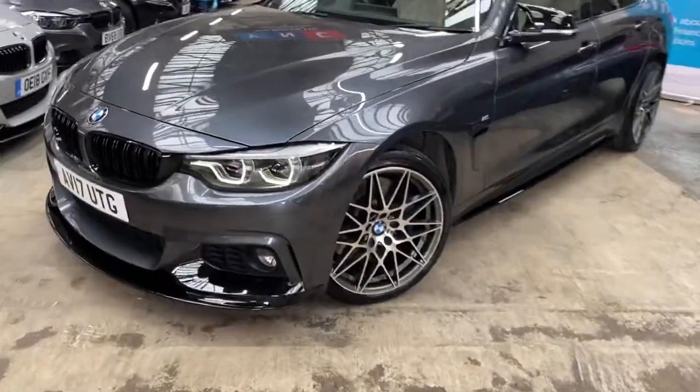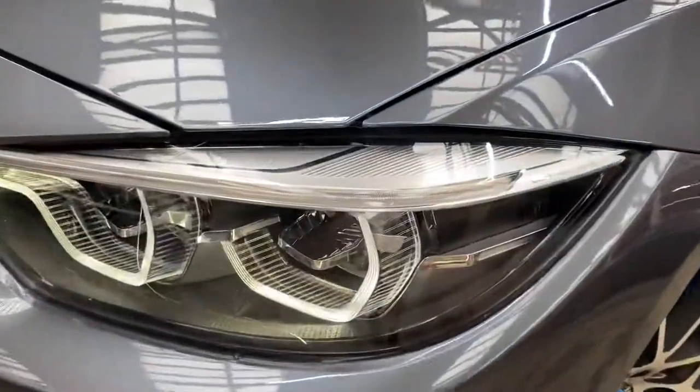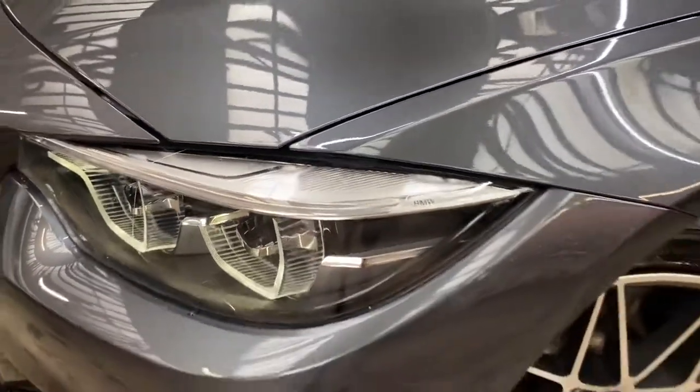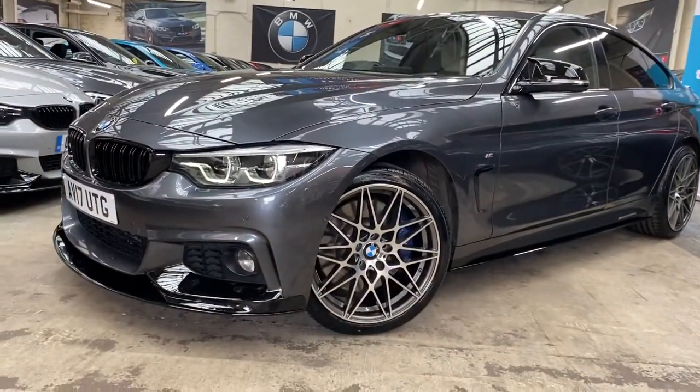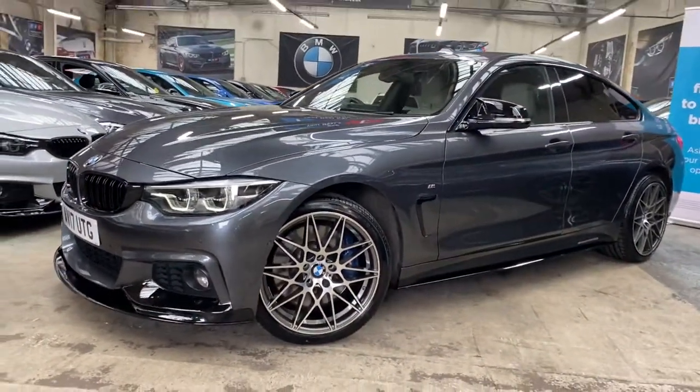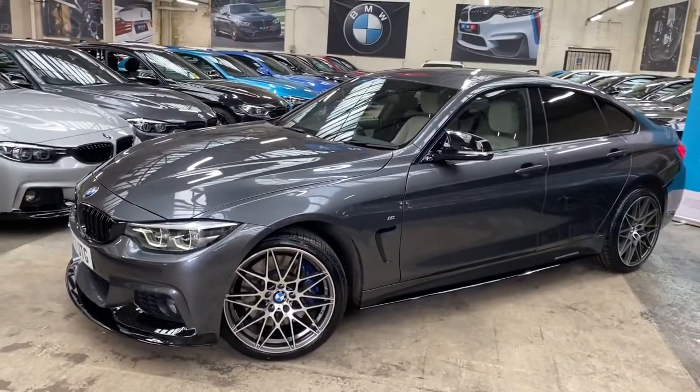At the front we've got the adaptive LED BMW headlights, which you should just be able to make out there. We have added a brand new set of the triple six competition style alloy wheels. Sitting just behind them you'll see the M Sport Plus brakes, as the car does also come with the M Sport Plus package.